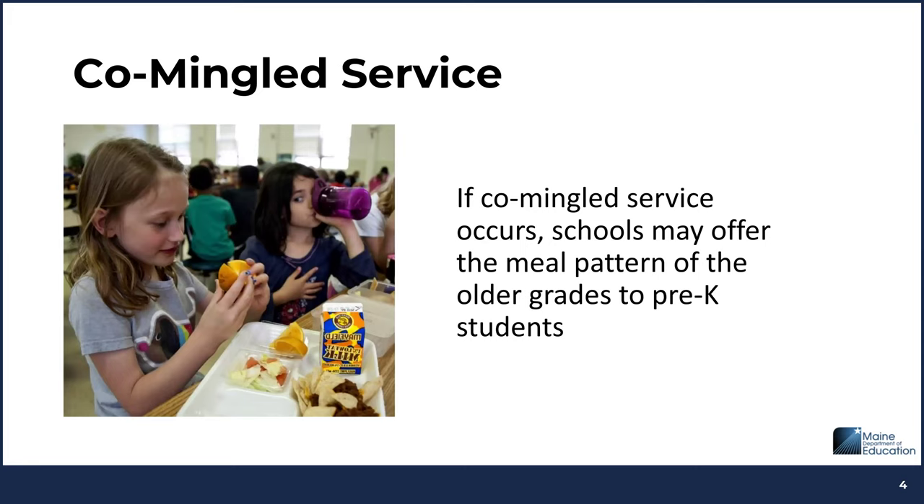If co-mingled service occurs, schools may offer the meal pattern of the older grades to pre-K students. However, if co-mingling does not occur, pre-K and preschool meal pattern requirements must be followed. And here they are!